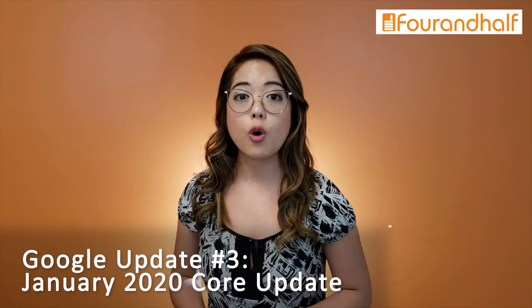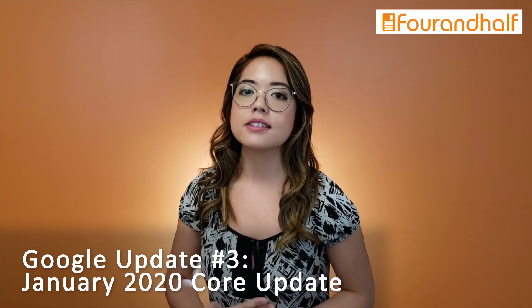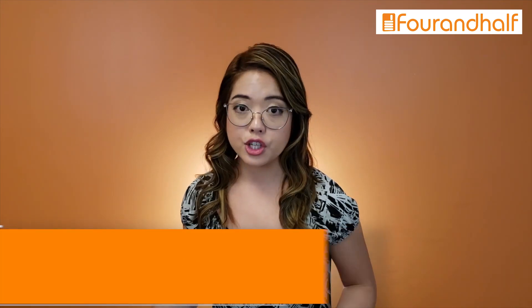The latest update from Google happened just a couple of weeks ago, and they're calling it the January 2020 Core Update. When they update the core algorithm, it means it's worldwide for all searches. They don't really give a lot of information about what they changed, but it's very likely that it's related to the first two updates we mentioned earlier.